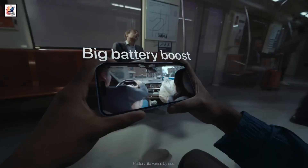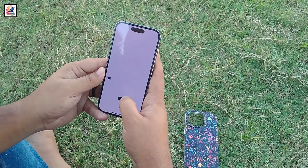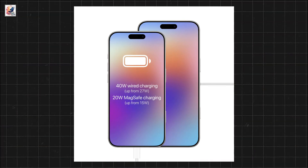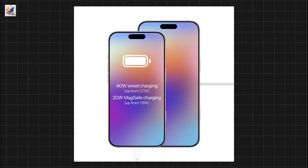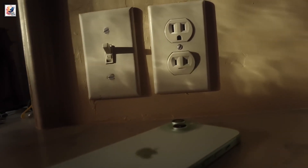The iPhone 16 gets a 3,561 mAh battery, up from a 3,349 mAh battery on the iPhone 15. You charge with MagSafe, which now supports 25W, up from 15W before. Unfortunately, wired charging speeds seem to remain the same at 20W.